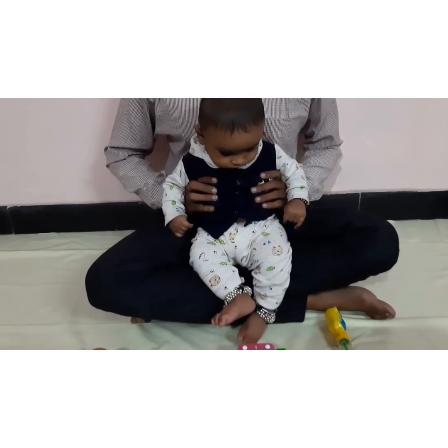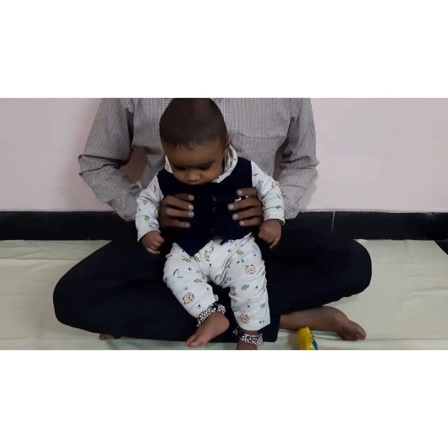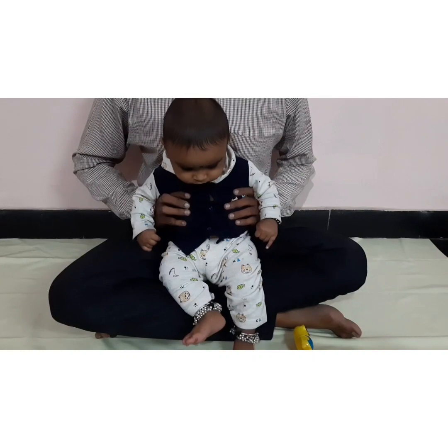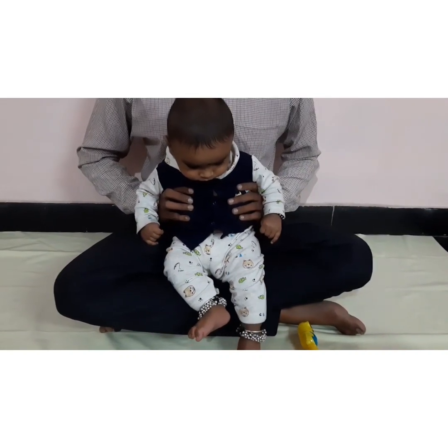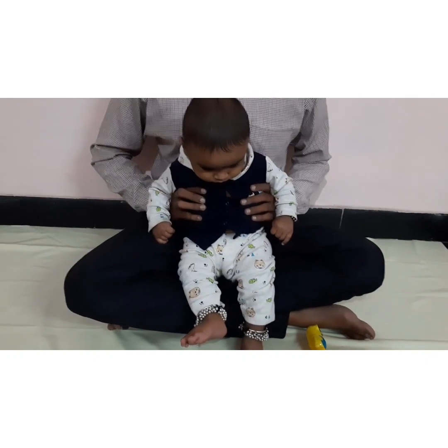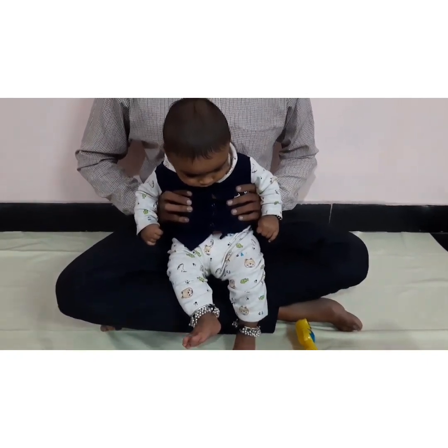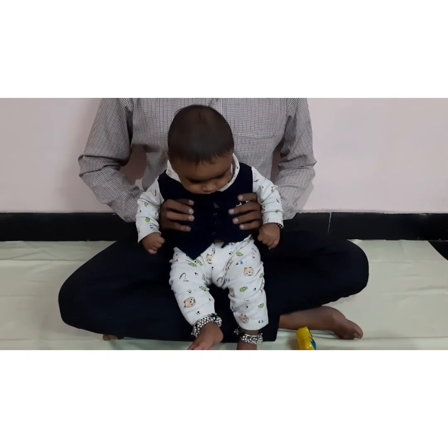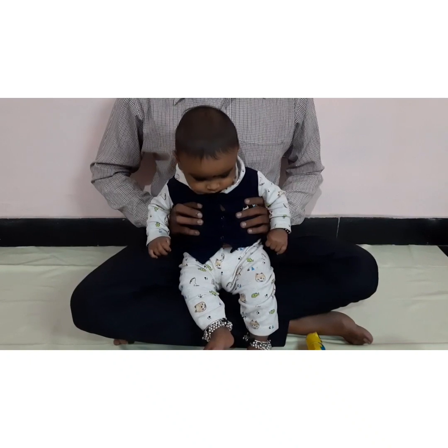Who is this Piaget and what is Cognitive Development? Cognitive Development is a field of study in neuroscience and psychology focusing on a child's development in terms of information processing, conceptual resources, and perceptual skills — essentially, how do you understand? Piaget was a Swiss psychologist known for his work on child development.